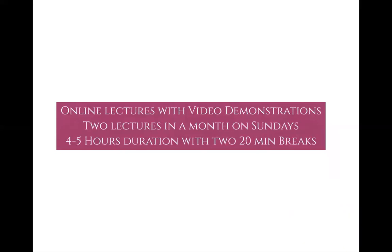The entire fellowship will be covered through online lectures with video demonstrations — two lectures every month on Sundays, each four to five hours in duration with a 20-minute break. Importantly, these online lectures are two-way communication. We want participation in each and every lecture. Ask questions, stop the faculty when you have doubts, and make it as interactive as possible.